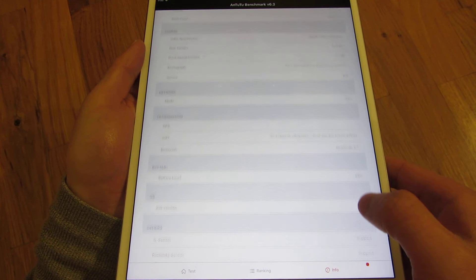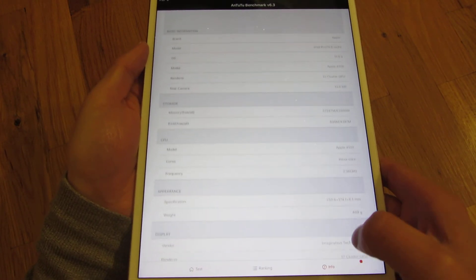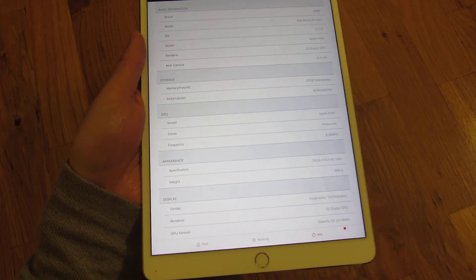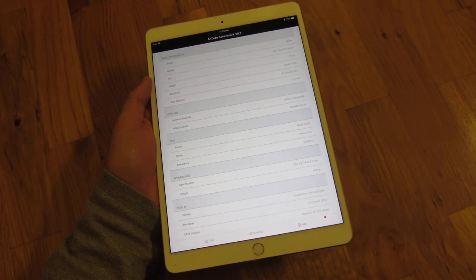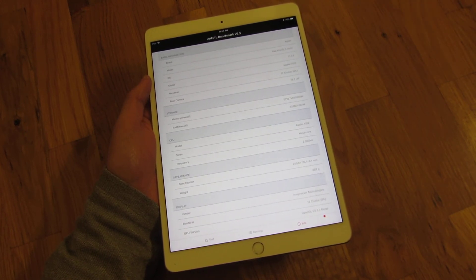And that's really it. So there you go — that is the Apple iPad Pro and the Antutu benchmark. Hope this helped, please subscribe, and thank you for watching.